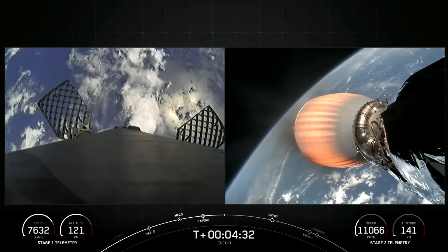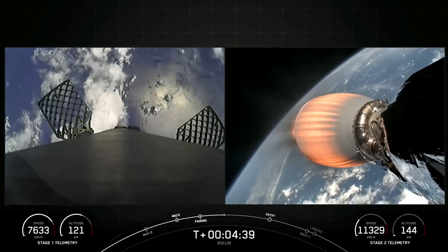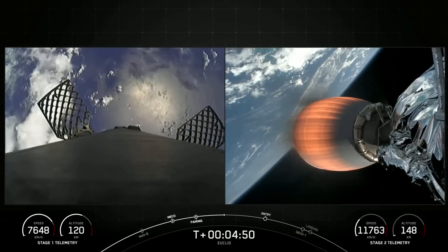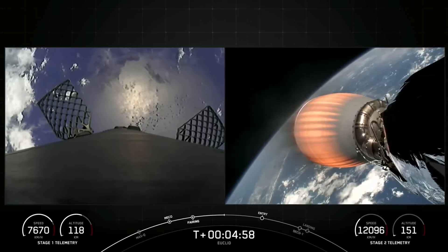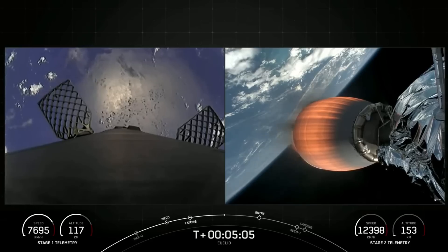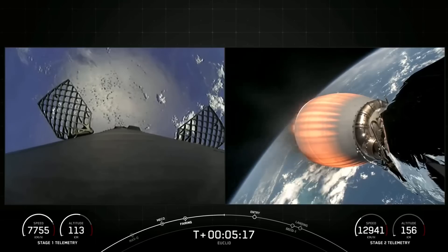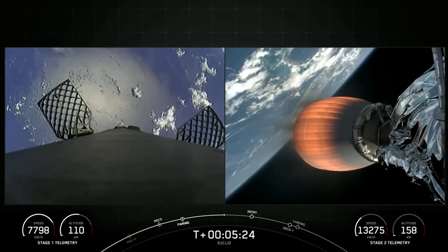On your left-hand side is a view from the first stage vehicle, currently making its way back down to Earth, which you can see in the background. On your right-hand screen is a view from the second stage, looking aft at our MVAC engine. That entry burn is coming up in about a minute and a half. Vehicles continue to follow nominal trajectories. On the bottom of your screen you can see the speed and altitude of each vehicle. On your left-hand screen, you can see two of the four hypersonic grid fins that the first stage has — those grid fins help guide the vehicle as it makes its way back to its landing zone.